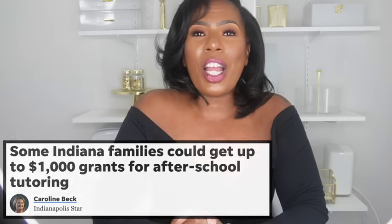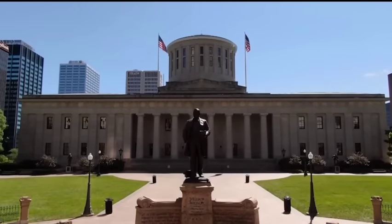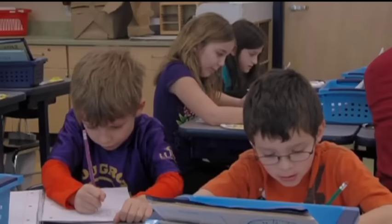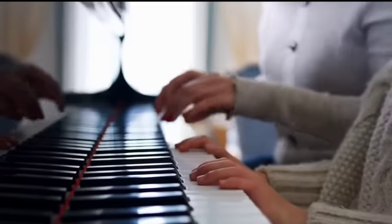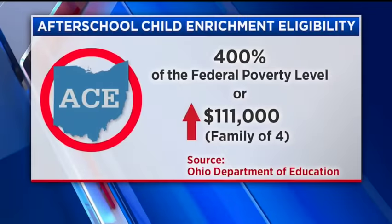Next we are headed to Ohio, where the Ohio Afterschool Child Enrichment Education Savings Program, or ACE Program, is now open for the 2023–2024 school year. Awards for the ACE Program do not automatically renew, so if you applied last year — when they gave out $1,500 — you would need to apply again this school year. Some people in Ohio are now about to have $3,000 total.